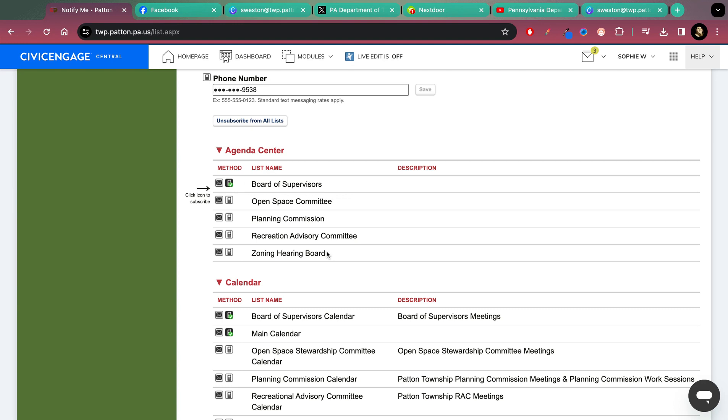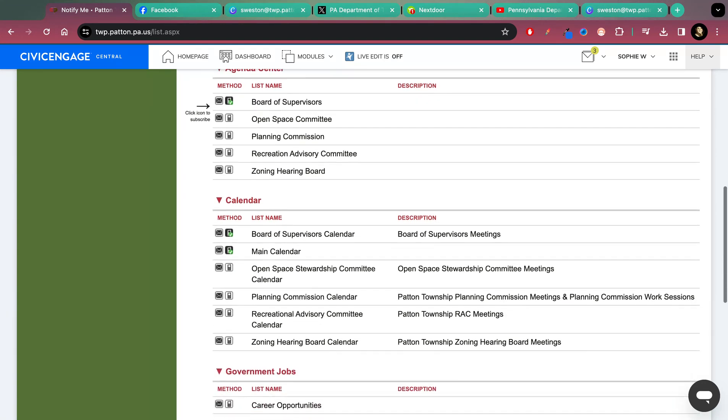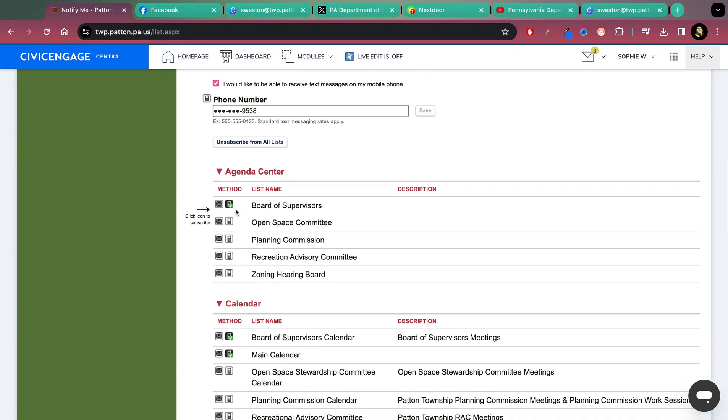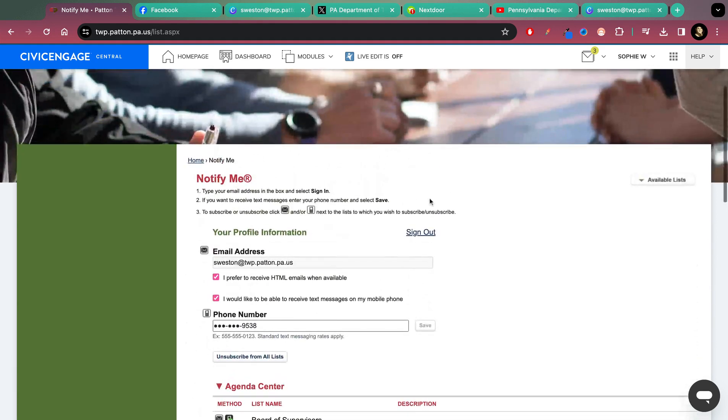Check the boxes for what notifications you would like to receive for different items. We have the agenda center, calendar, and career opportunities. As you can see I have some of these checked — you'll just pick and choose what you would like to receive notification of and whether it's by text message or email. That is Notify Me on our main website.